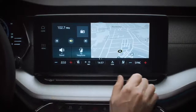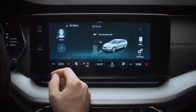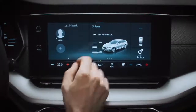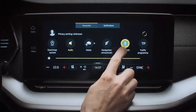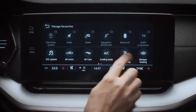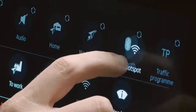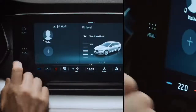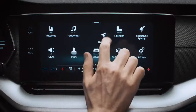There's a slider to adjust brightness and gesture control so you can navigate through the screens with the wave of a hand. Press and hold to update your favourites menu from the top of the screen and personalise your choices by dragging and dropping from the icons shown below.